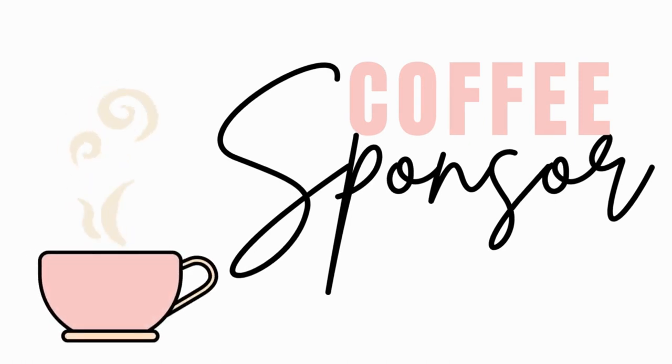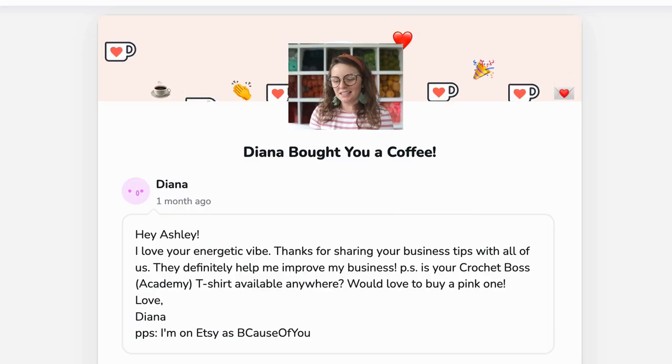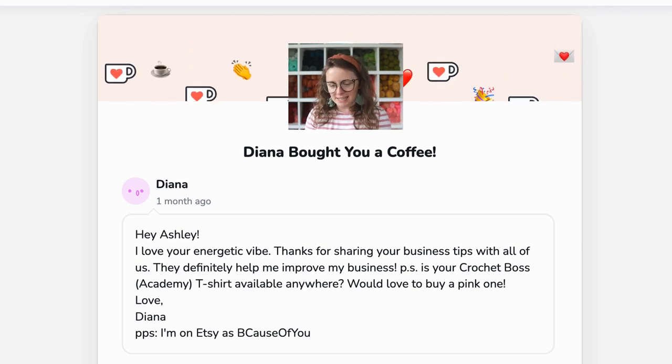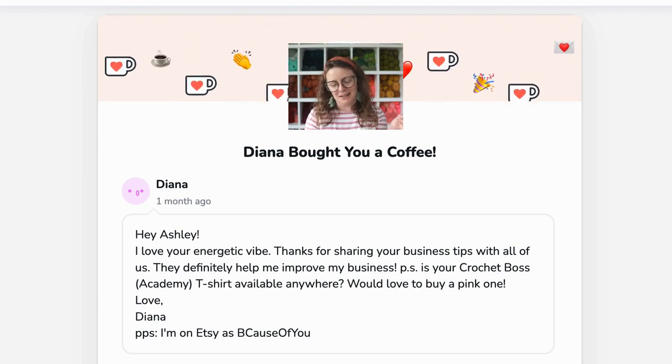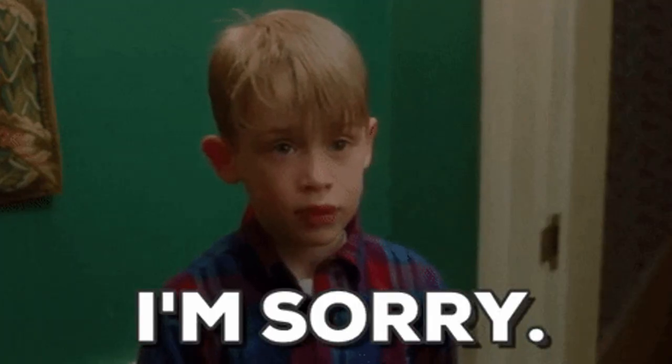Before we get started, I want to give a shout out to this video's coffee sponsor. Her name is Diana and she says: 'Hey Ashley, I love your energetic vibe. Thanks for sharing your business tips with all of us. They definitely help me improve my business. Is your Crochet Boss Academy teacher available anywhere? Would love to buy a pink one.' Diana, thank you so much for being this video's coffee sponsor. I'm thrilled that you find value in my content and you are taking action and applying it to your business, like opening an Etsy shop. To answer your question, I do not currently have a place where you can purchase Crochet Boss Academy t-shirts, but I will be mindful to add that sometime in the future. So stay tuned for that.